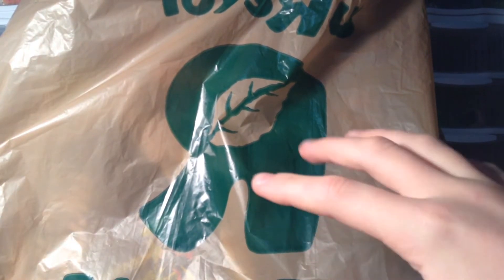Hey guys, Mitch here from Minifig Main Cave doing another haul — this is haul number 89, and this haul is from Toys R Us, as you can see. So let's get right into it.